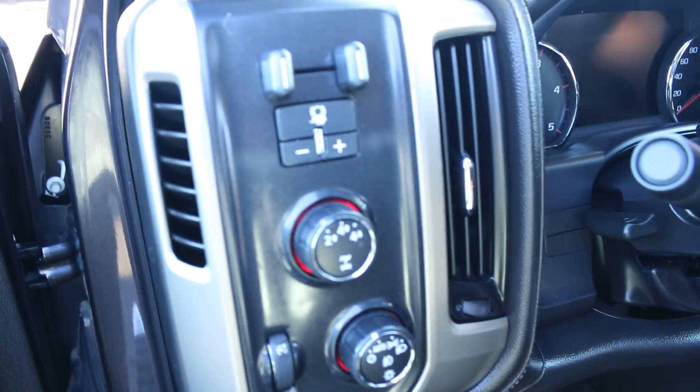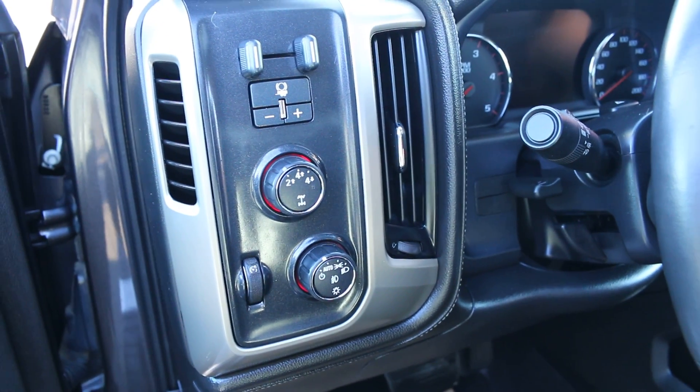You've got your built-in trailer brake, your two high, your four high, your legitimate four low with an actual two-speed transfer case. You've got your auto lighting, heated seats, heated steering — virtually every bell and whistle you can think of.